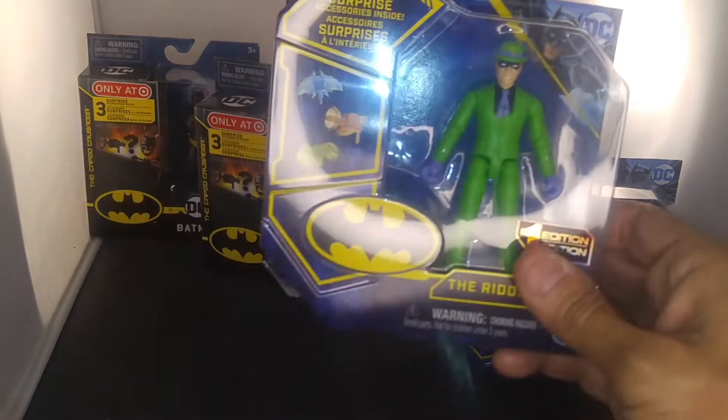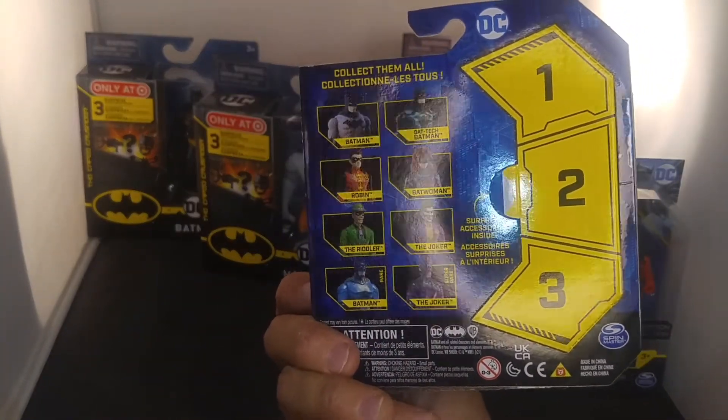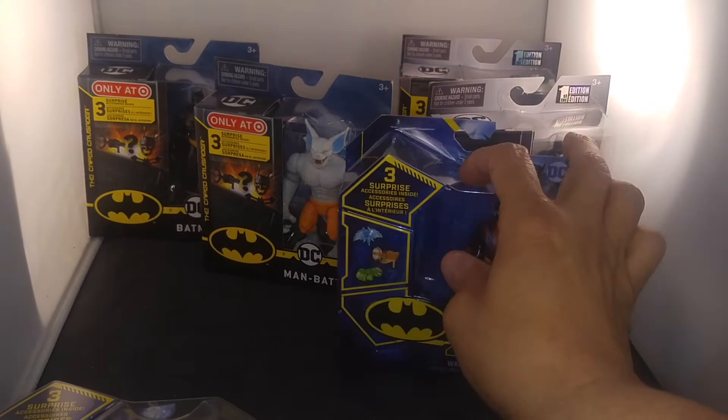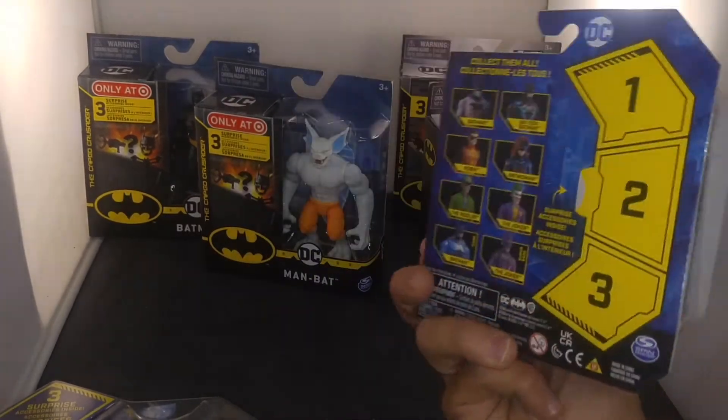This is the Riddler and he comes with three weapons. I haven't opened them. I might open them — if I do, I'll do it on video. As the Riddler... this is one of the Robins. It doesn't say which Robin it is, but it's one of the Robins.